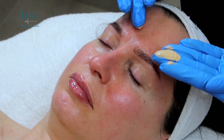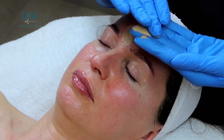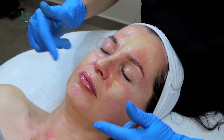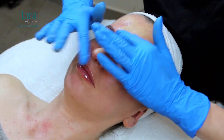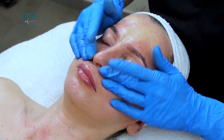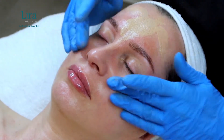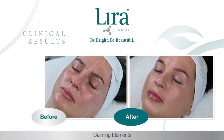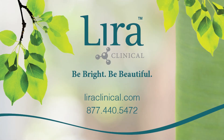For your client's daily sun protection, choose your client's preferred SPF — Solar Shield 30 or BB Cream color of choice. If applying a BB Cream, make sure to use a pat and roll application working from the inside out to the hairline. Thank you for watching. For further information, please visit liraclinical.com or contact customer service at 877-440-5472.